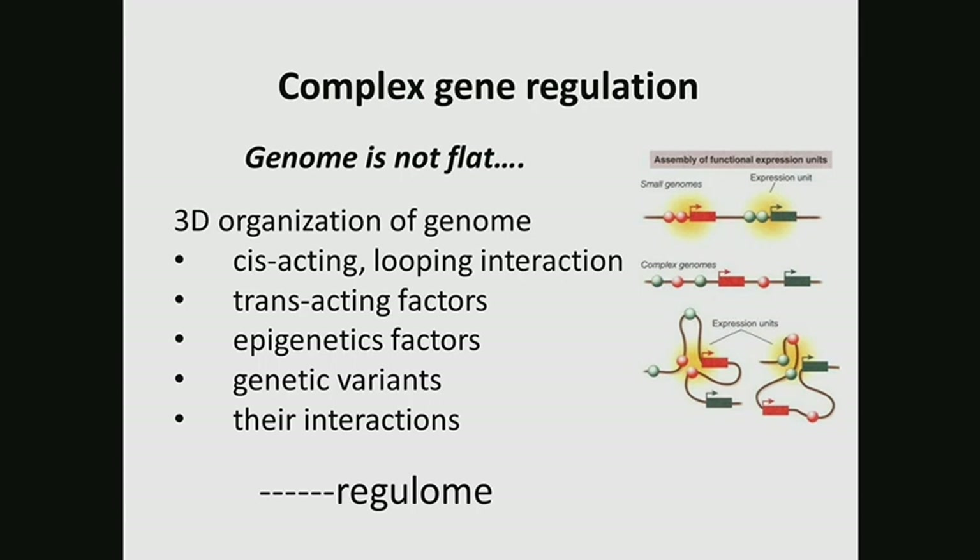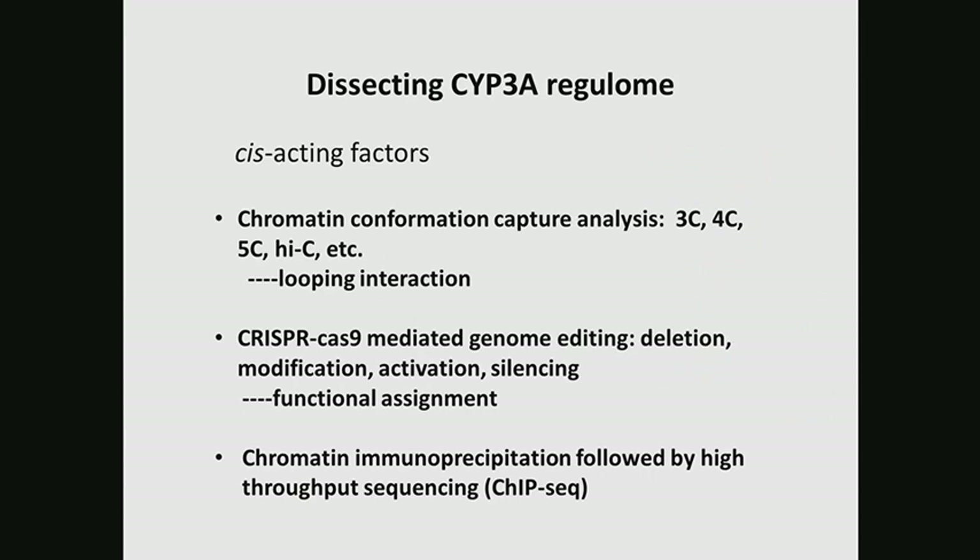All of these — cis-acting, trans-acting, epigenetic, and genetic variants — all interacting together, we call the regulome. The regulome works together to regulate gene expression. So to identify genetic variants and fully understand the regulation, we need to dissect this regulome.